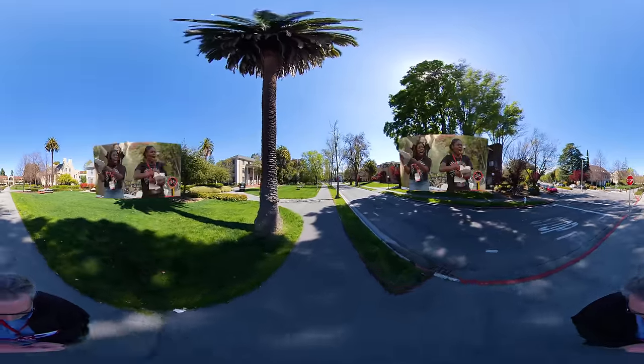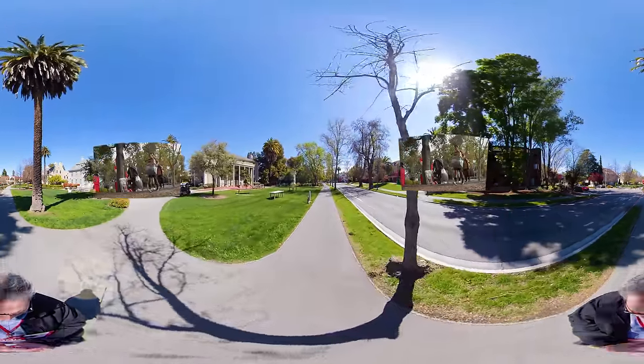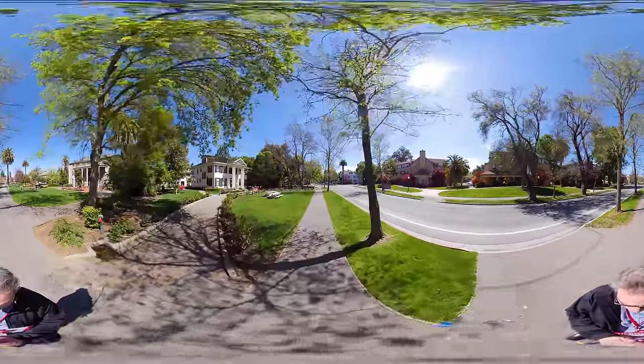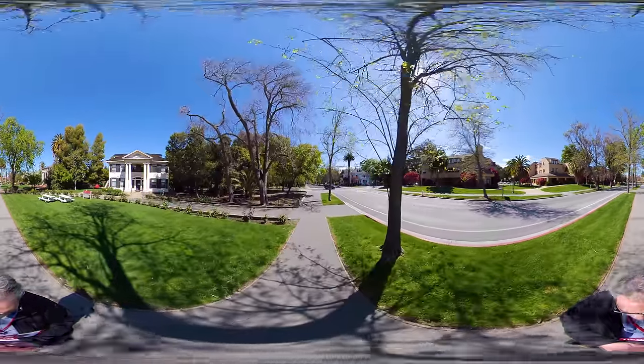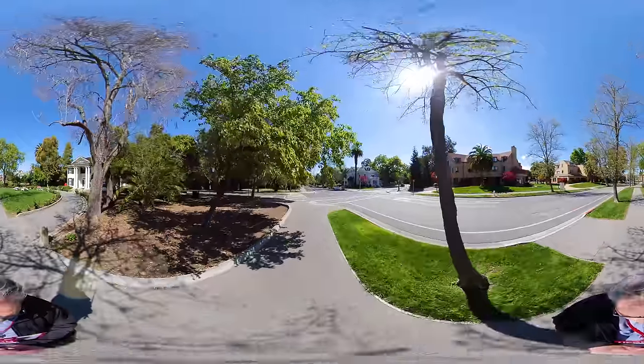Stanford's freshman year living experience is the thing the university does best. The level of love, support, and community you have within your freshman dorm is really the foundation of your freshman year. One of my biggest concerns coming to Stanford was whether I'd fit in or was worth it — but within the first week that was gone, because the people in my dorm were so excited about me and the things in my life that they really made me feel at home.